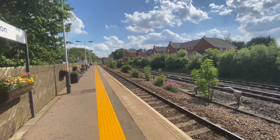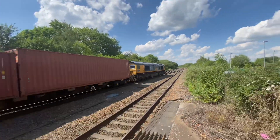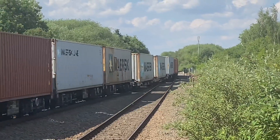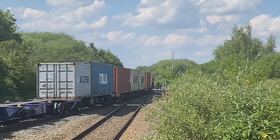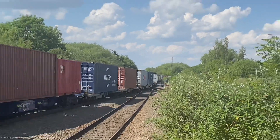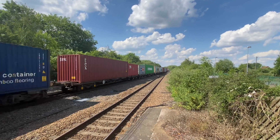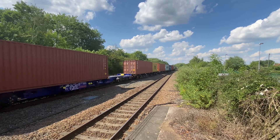Beech Coppice to Felixstowe. 66.769. 67.769. 69.769.